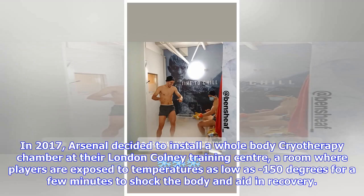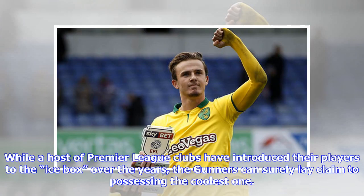In 2017, Arsenal decided to install a whole-body cryotherapy chamber at their London Colney Training Centre, a room where players are exposed to temperatures as low as minus 150 degrees for a few minutes to shock the body and aid in recovery. While a host of Premier League clubs have introduced their players to the icebox over the years, the Gunners can surely lay claim to possessing the coolest one.